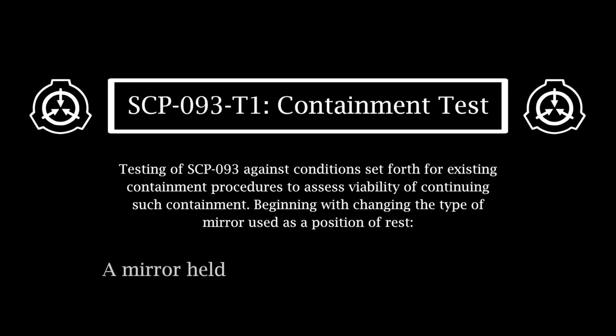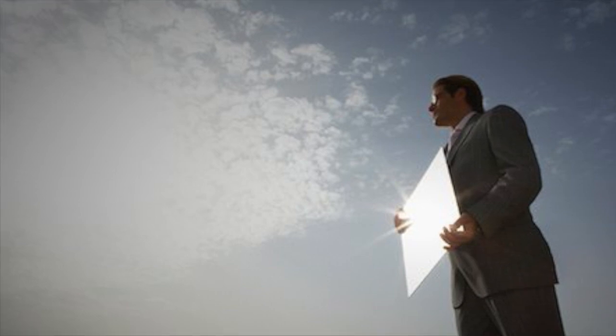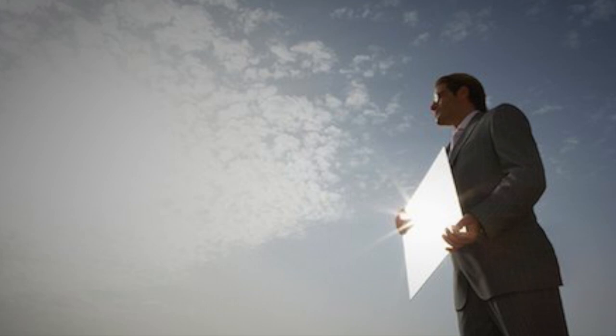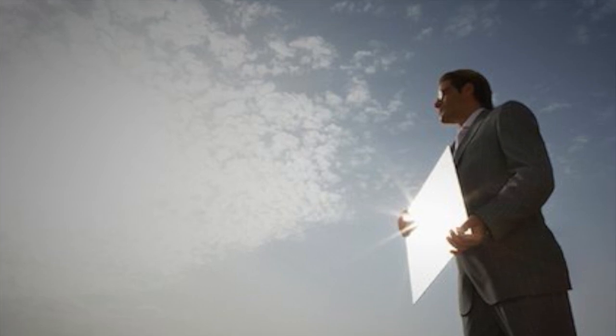A mirror held by a person and moved around: SCP-093 follows the mirror as it moves, gaining speed until a maximum velocity is reached. At any velocity, the impact of SCP-093 against a mirrored surface results in no damage to either object.